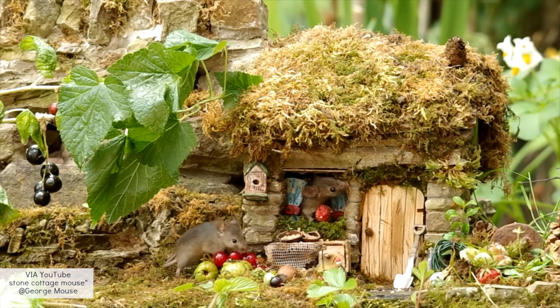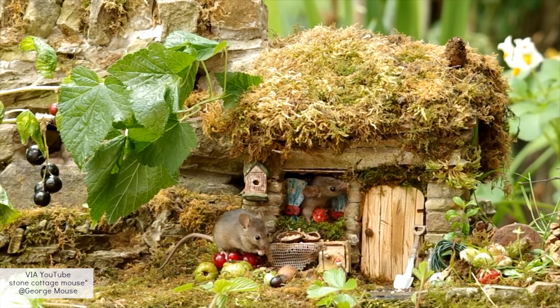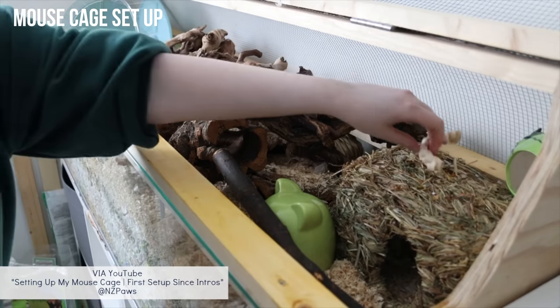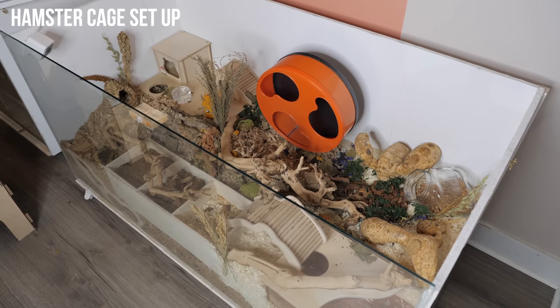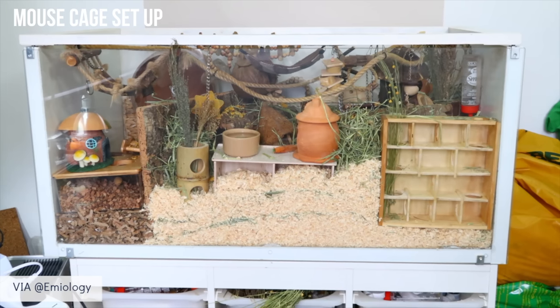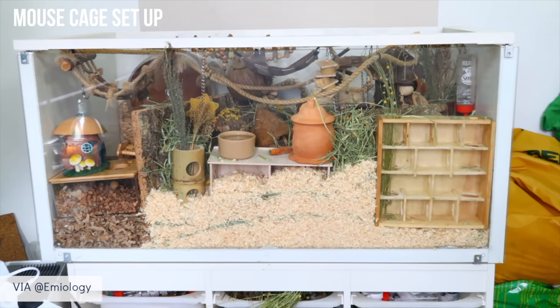Mice, on the other hand, are highly adaptable and can thrive in various environments. They can be found in fields, forests, and even urban areas. So their enclosures may have similar aspects to each other, but should also look slightly different, as a hamster's enclosure should be adapted more for a ground dweller, whereas mice should have more opportunities for climbing and more overall clutter.